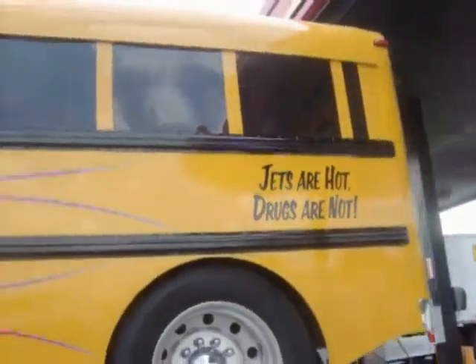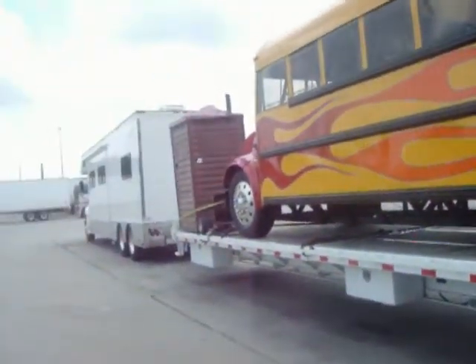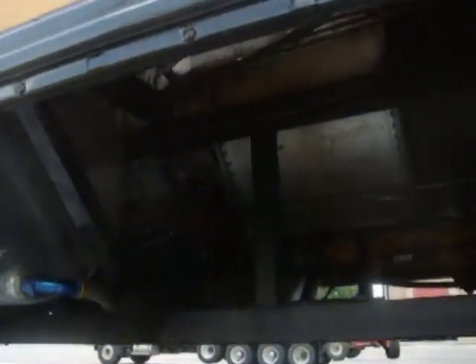It says 'Jets are hot and drugs are not.' This baby is all set up to run. Let me show you the underneath of it — there's the carriage. There's the jet motor, and here's the jet fuel.